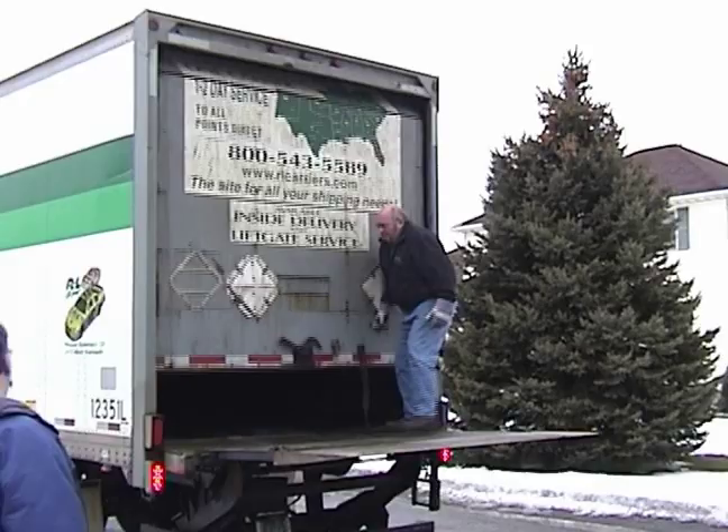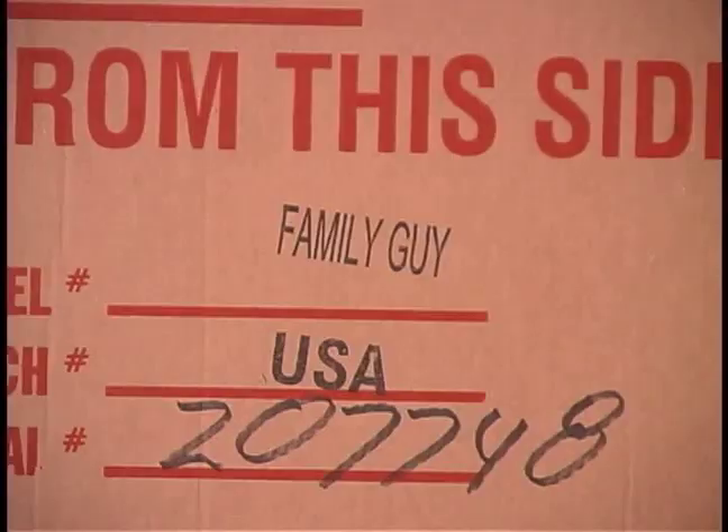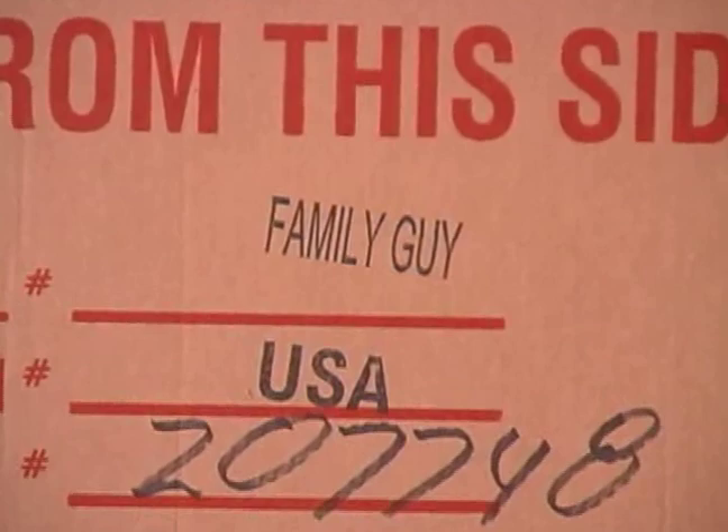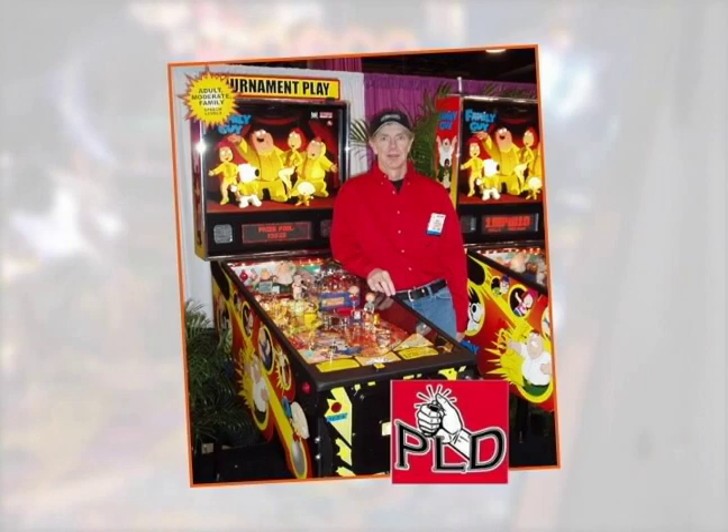Stern Pinball — the last manufacturer in the United States making pinball machines. Their latest edition? Family Guy. A game I just had to own. Not only is Family Guy a license I absolutely love, but it is being developed by one of my favorite pinball designers, Pat Lawler.